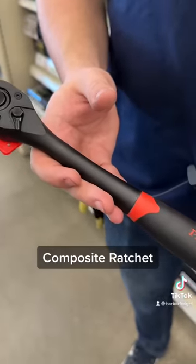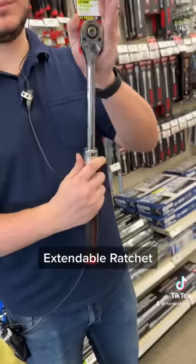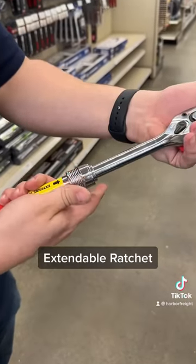Number three, this composite head ratchet. Work longer with less hand fatigue thanks to its lightweight design. Number four, this extendable ratchet, which provides added reach and leverage for stubborn fasteners.